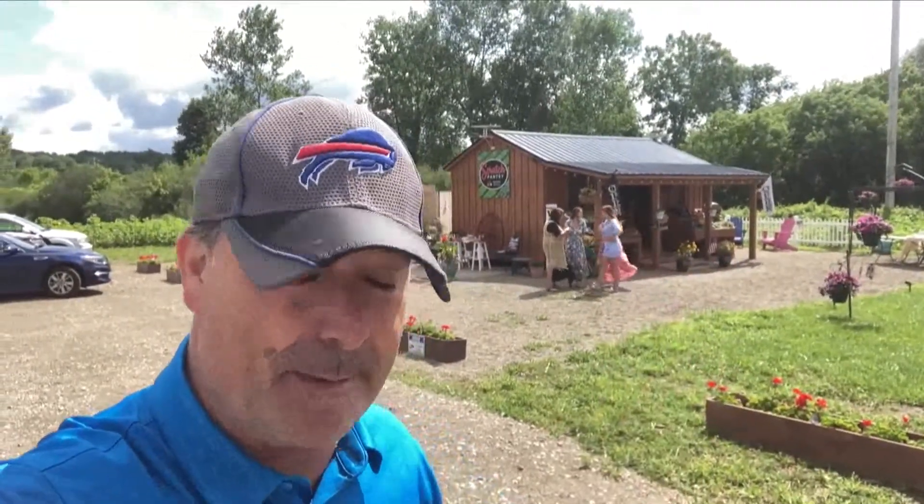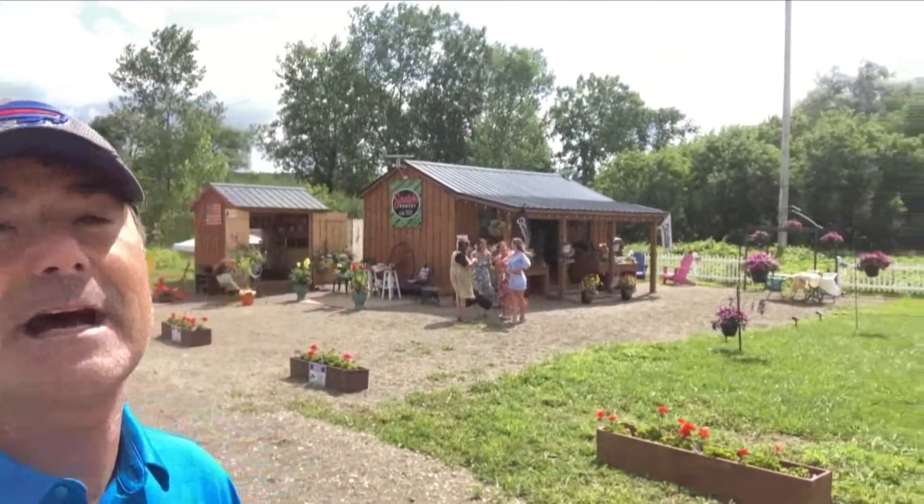Well, hello from Arcade. The Scratch Pantry is a store, maybe even just a roadside stand, but a lot of things in it and a lot of heart behind it.